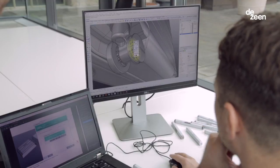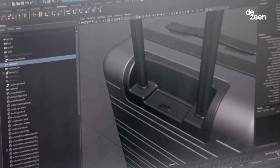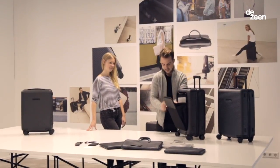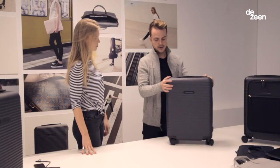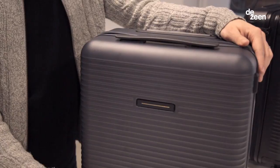We're the first vertical player in the luggage industry, cutting out unnecessary wholesale margins, and we think that you can and should offer a product of luxury quality at a smart price. Our flagship products are two cabin trolleys, the Model M and the Model H. Model H stands for hard shell, where the focus rests on the polycarbonate shell.